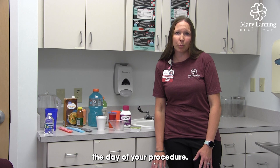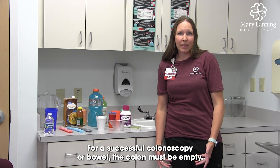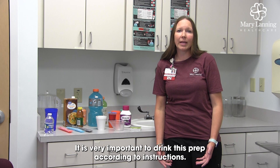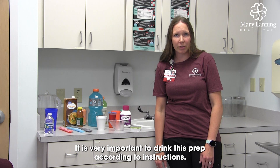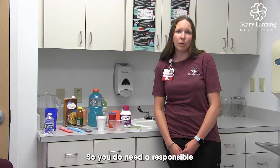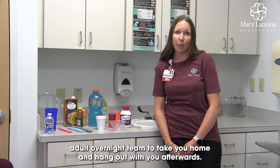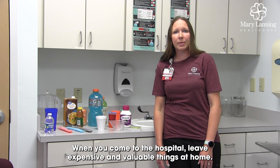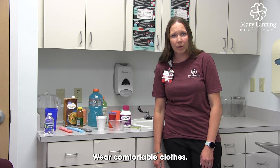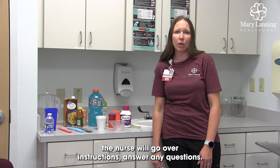No tobacco products the day of your procedure. For a successful colonoscopy, your bowel or colon must be empty, so we will show you a picture of what a good prep and a poor prep looks like. It is very important to drink this prep according to instructions. You will have sedation for this procedure, so you do need a responsible adult over 19 to take you home and hang out with you afterwards. When you come to the hospital, leave expensive and valuable things at home. Wear comfortable clothes. When it is time to go home, the nurse will go over instructions and answer any questions.